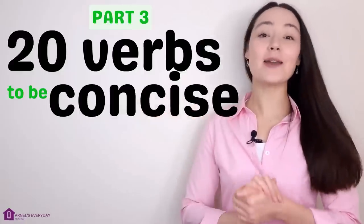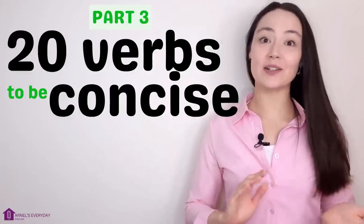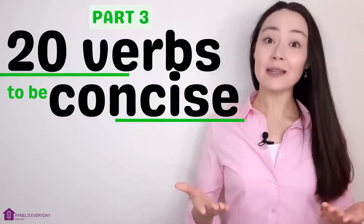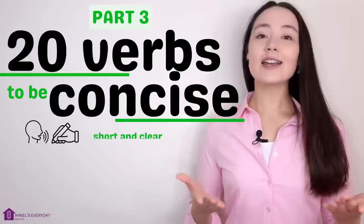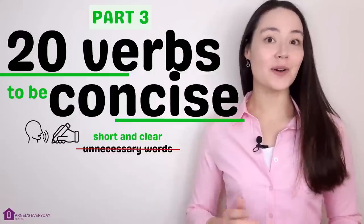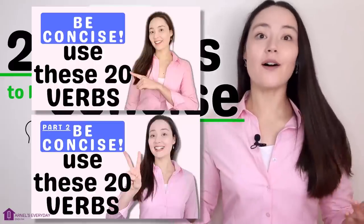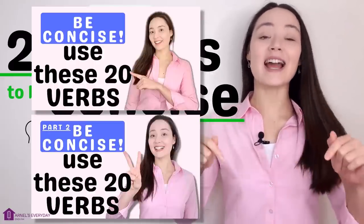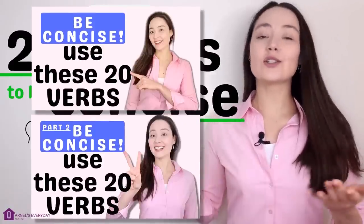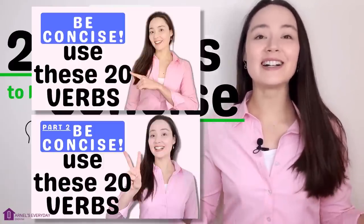Welcome to part three in my Be Concise series. In today's lesson I'm going to teach you 20 verbs you can use to be concise — that means what you say or write is short and clear. You don't always need to use a lot of unnecessary words. You can watch part one and part two if you haven't already; I'll leave the links down below. Don't worry if you haven't watched them — you can still follow today's lesson.